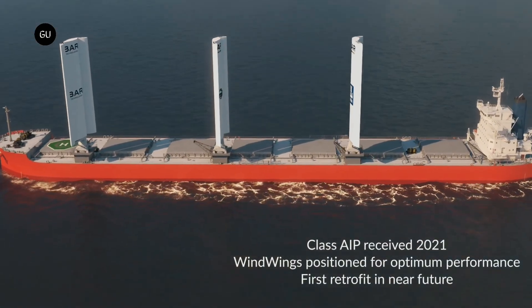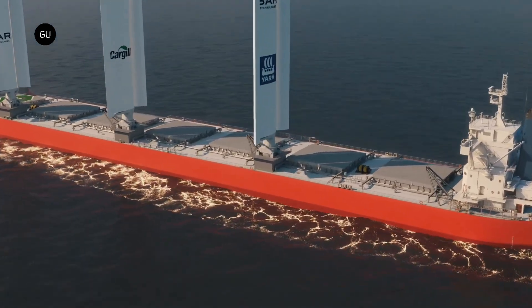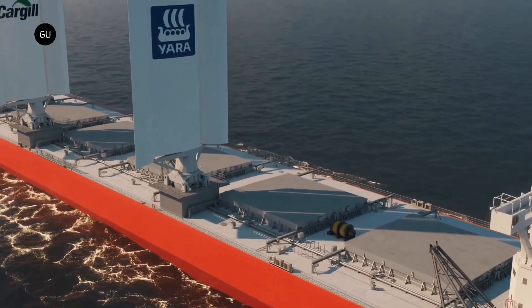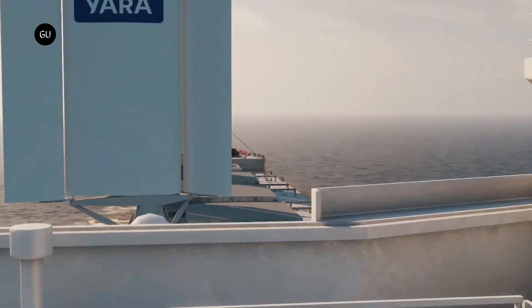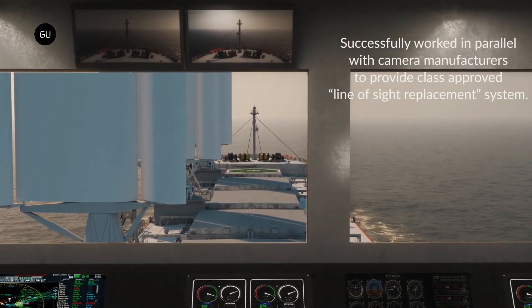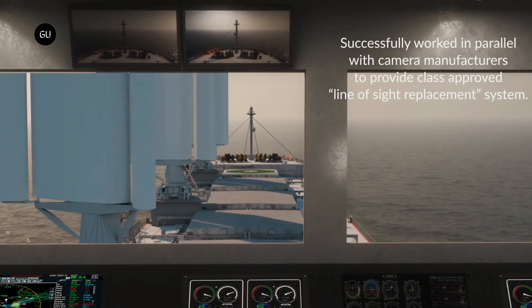Wind power is making a comeback within the global shipping industry as companies look to reduce and replace their use of dirty diesel fuel. This voyage is the latest example of shipowners and multinational customers retrofitting vessels with high-tech versions of an ancient clean energy technology, including Air Seas towing kites, Norsepower's spinning rotor sails, and Mitsui OSK Lines' telescoping hard sail.